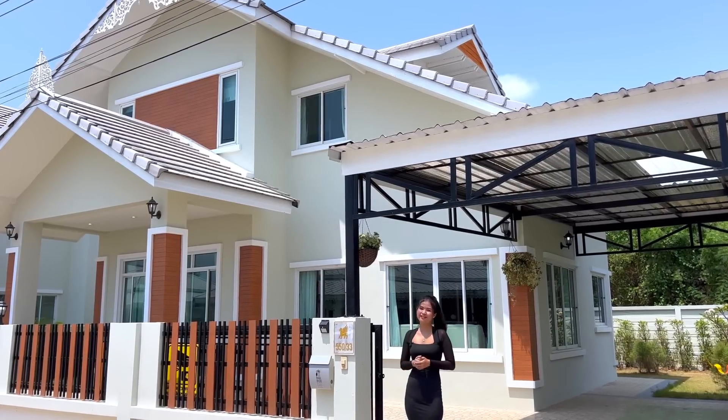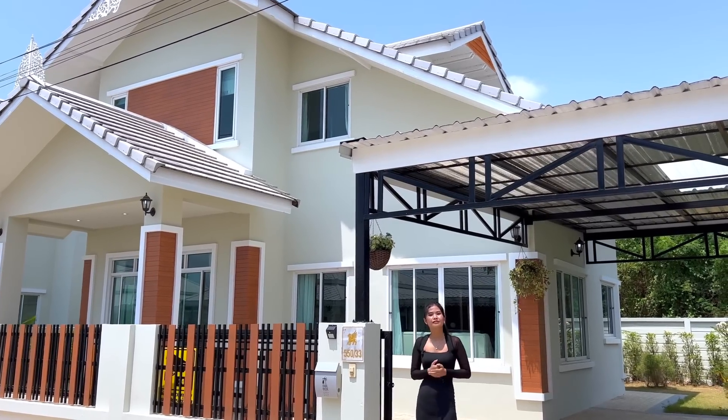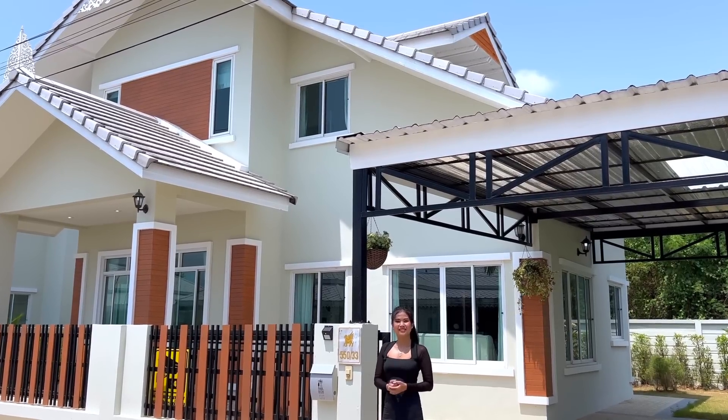For the specs of this house: one carport, space for a garden outside, one living room, one kitchen, three bedrooms, two bathrooms, and the total area is 272 square meters. Alright everybody, I think now it's time to show you inside the house — let's follow me.